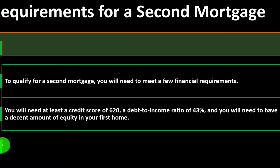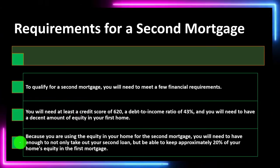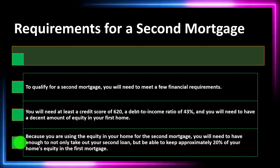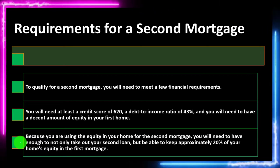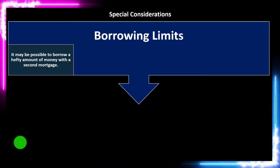Hopefully the home also went up in value. Because you are using the equity in your home for the second mortgage, you need to have enough not only to take out your second loan, but also to keep approximately 20% of your home's equity in the first mortgage. Lenders probably won't allow you to finance the entire home because if you default they want you invested in the property, and if the market went down they'd have a problem if the home was completely financed.